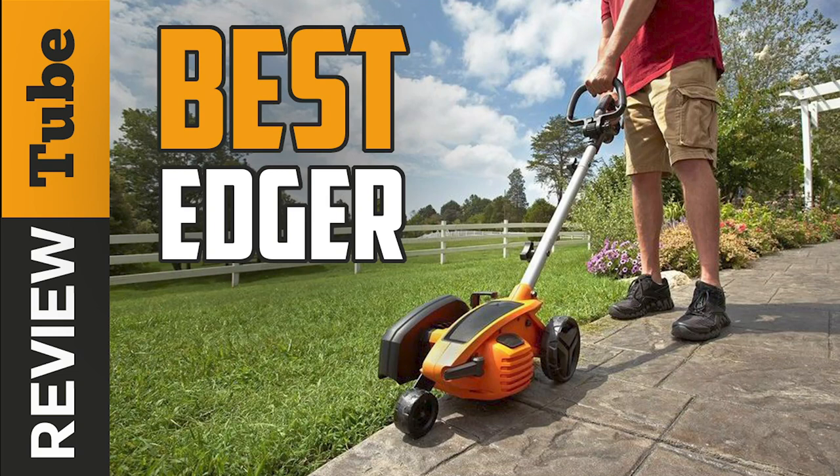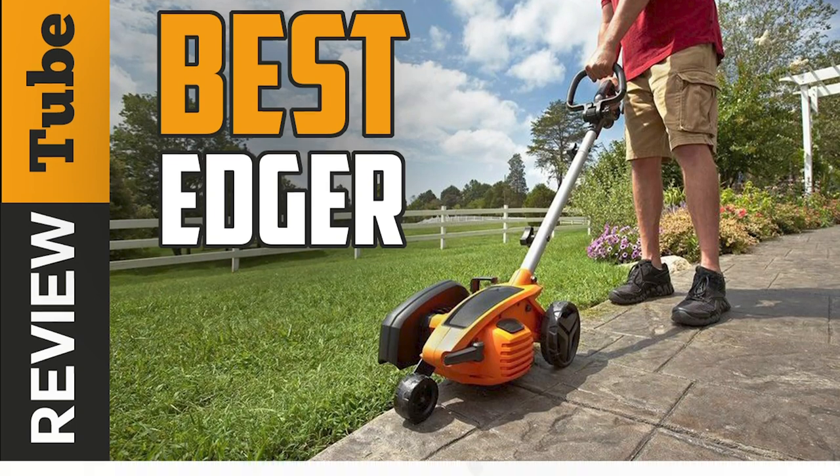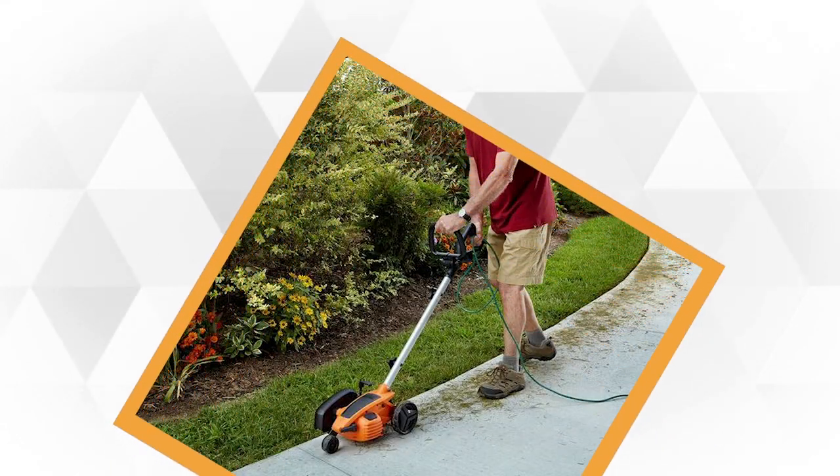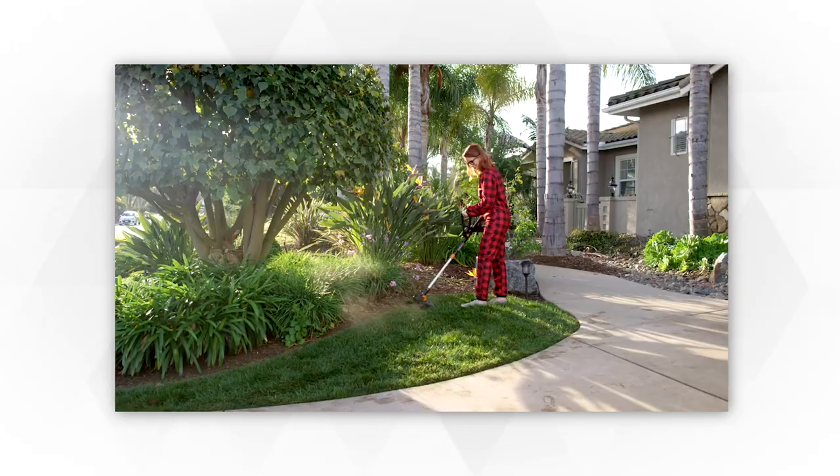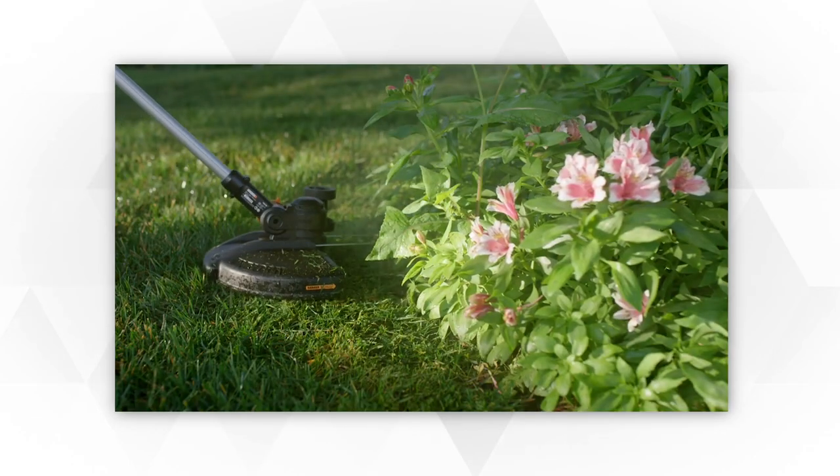A well-maintained garden ultimately improves the appearance of your house. It also gives your family an inviting space to relax and unwind. There is one important step, though, that makes a significant difference between a good-looking lawn and a stunning one, and that's edging.